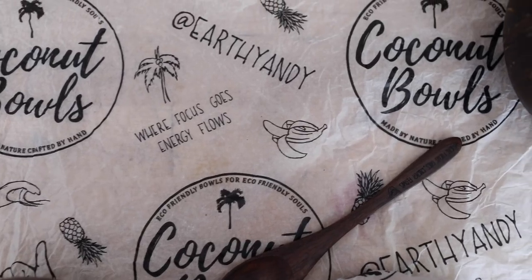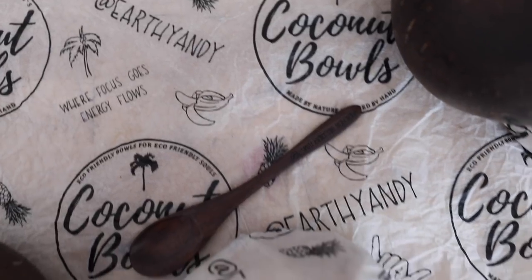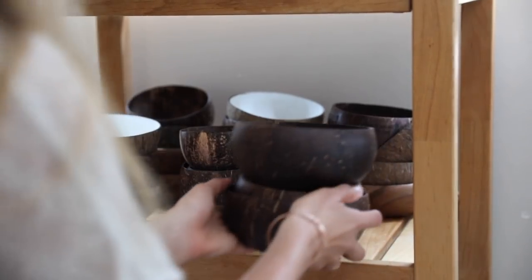Hey! I've partnered up with Coconut Bowls, which is a sustainable company that changes coconut shells into coconut bowls. And it's something that I think is really amazing and that I wanted to support because I believe in their message of sustainability and I think it's really cool what they're doing.